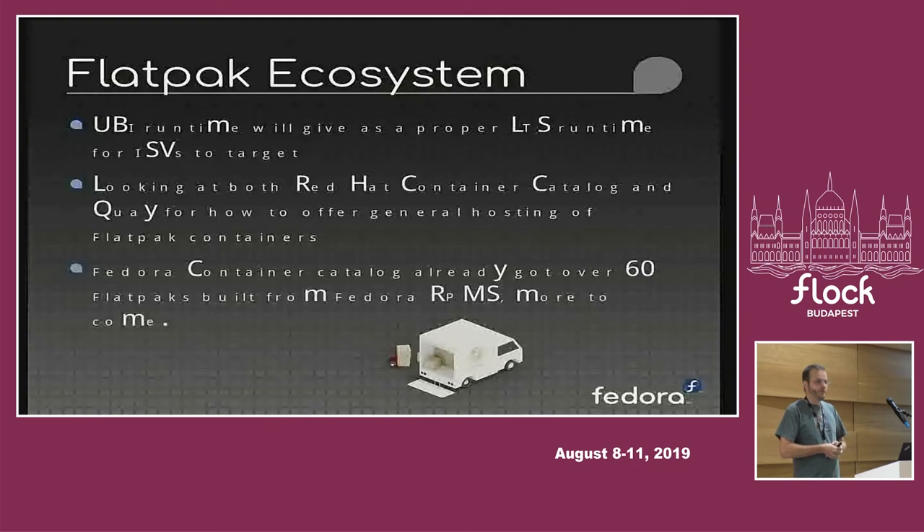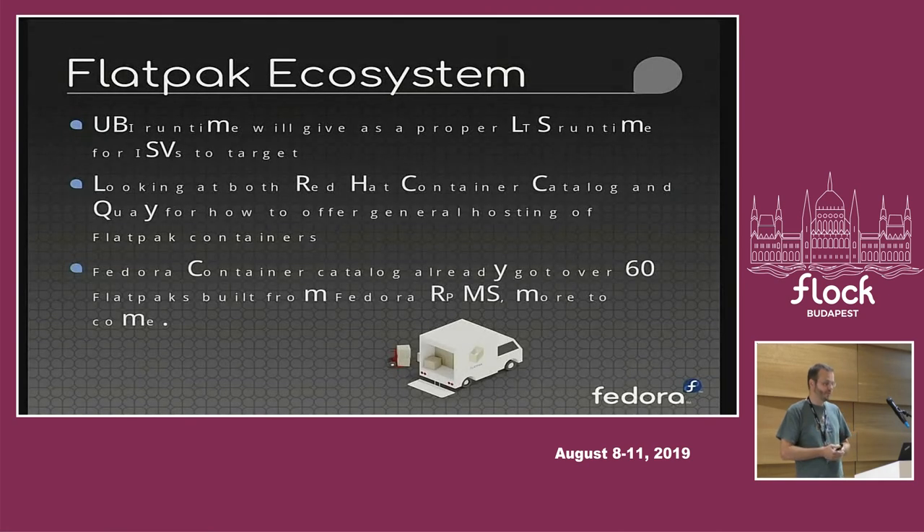We've spent a lot of time making sure we can build Flatpaks in Fedora from the RPM content. Our latest count is that we've managed to get over 60 Flatpaks built from Fedora RPMs, and we have an intern currently focused on that effort, so we expect by the end of summer to have significantly grown that number. If you're an experienced Fedora packager, you can hopefully quite easily get into making sure your application also gets built as a Flatpak, making it available across Fedora, RHEL, and any other Flatpak-using distribution.